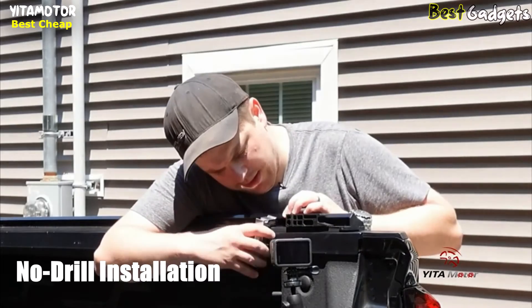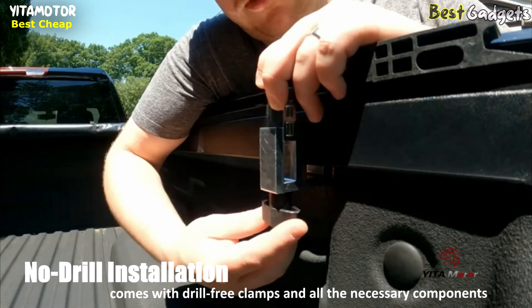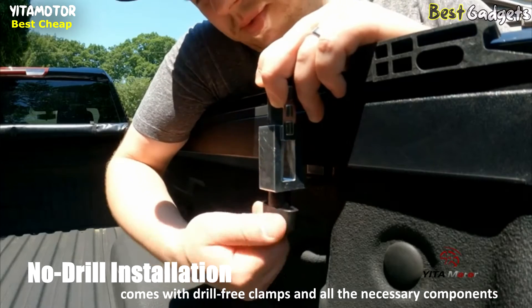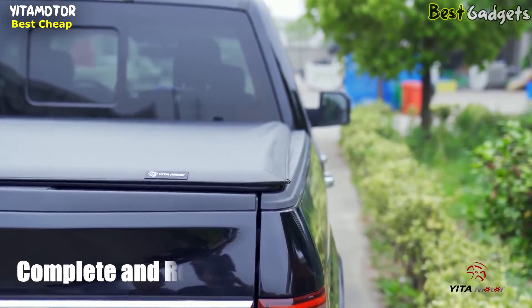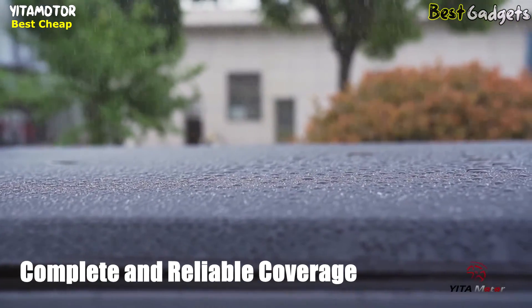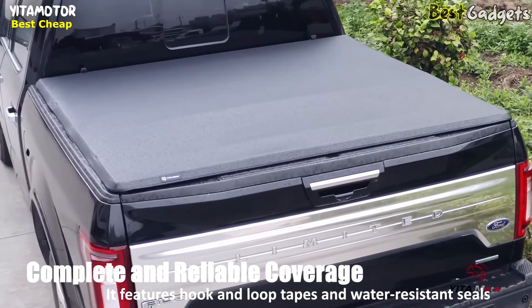Effortless no-drill installation: this tonneau cover comes complete with easy-to-use, drill-free clamps and all the necessary components for a hassle-free assembly and disassembly process. Enjoy peace of mind knowing that your truck bed is fully protected. It features hook-and-loop tapes and water-resistant seals, ensuring comprehensive coverage and guarding against the elements.